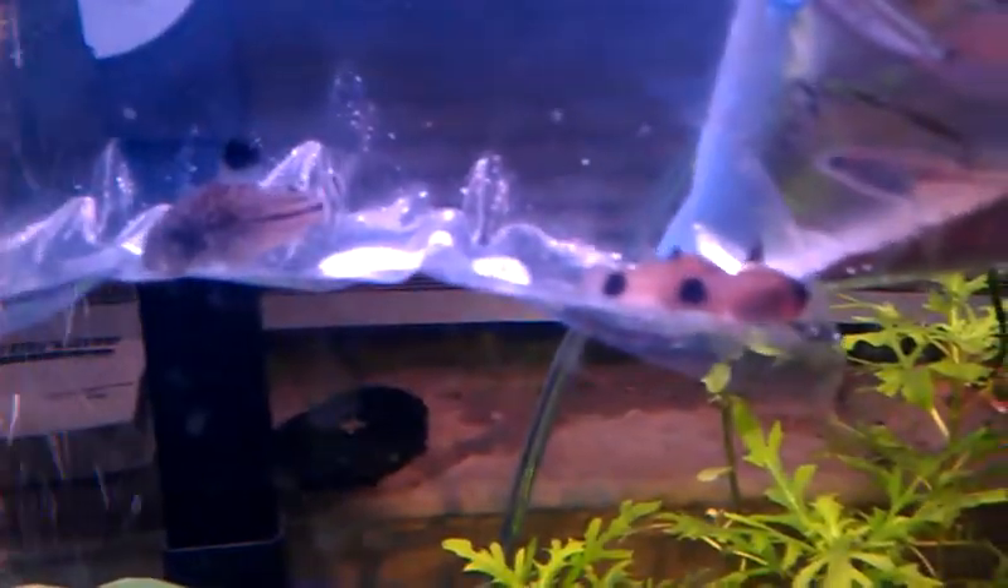And some new additions — we got six new Cory cats. We got two leopards, two skunks (I believe skunks and schwarze are the same thing, I'm not sure), and two pandas. There we go, there's the pandas.